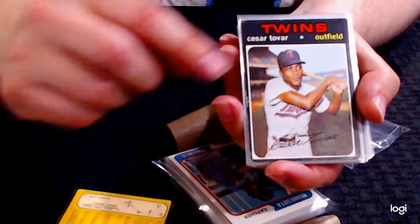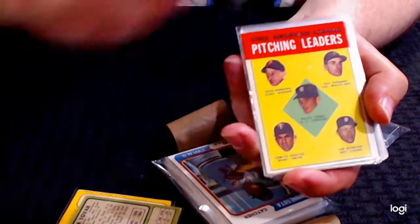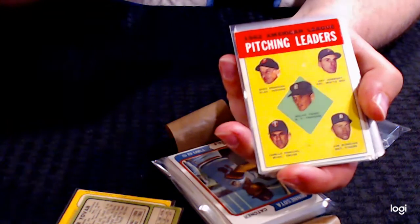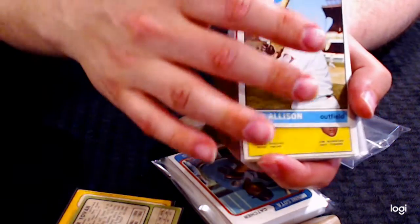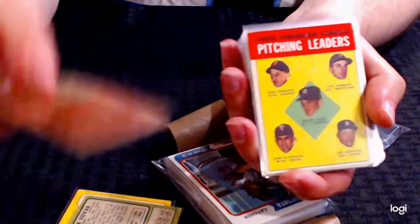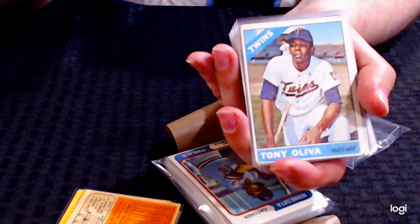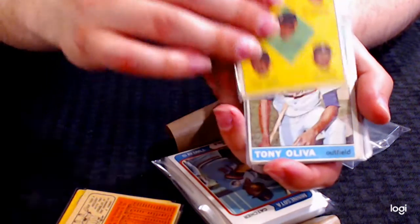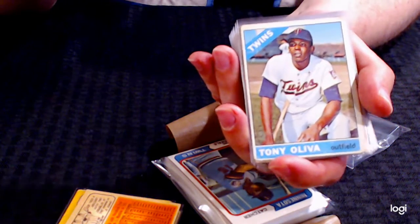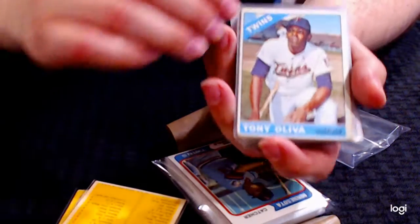Let's go through some of the stars. Jim Perry's in the set, Cesar Tovar again, Bob Allison. The Bob Allison has a pretty nice corner — it's kind of rounded in one corner, decent centering, so it's a really nice one. This is a Zoilo — or a Camillo Pascual rookie card. That actually has pretty decent corners, but there's going to be some surface issues on that one.